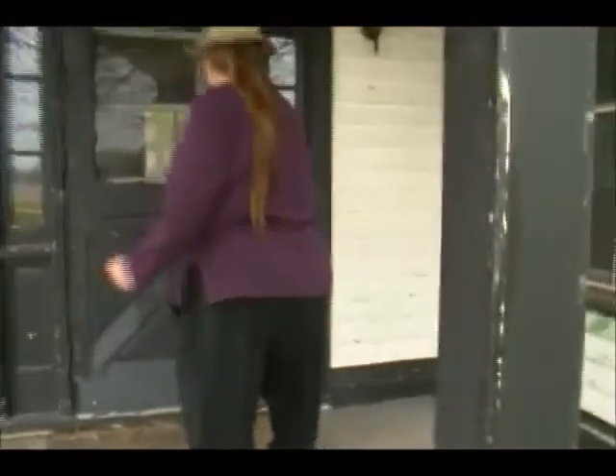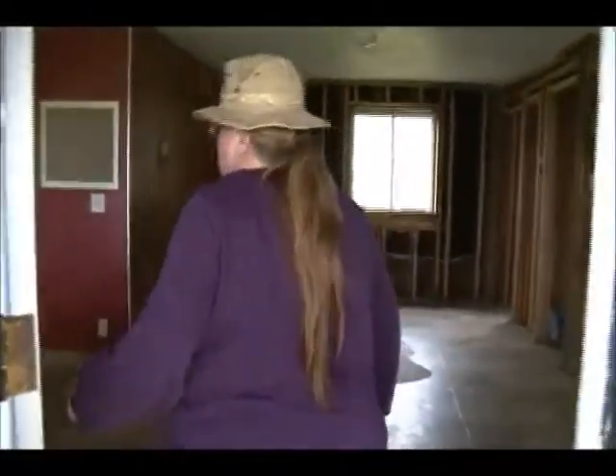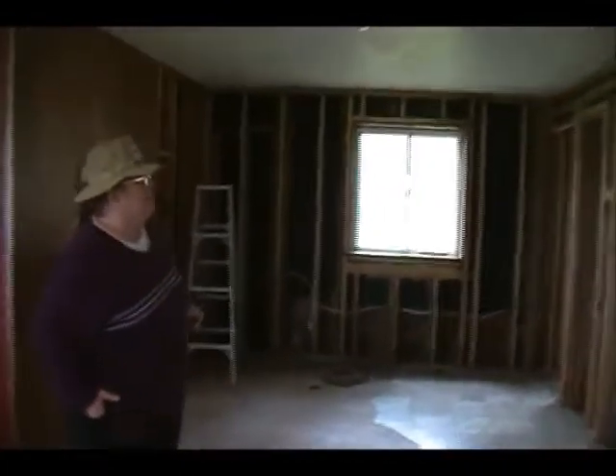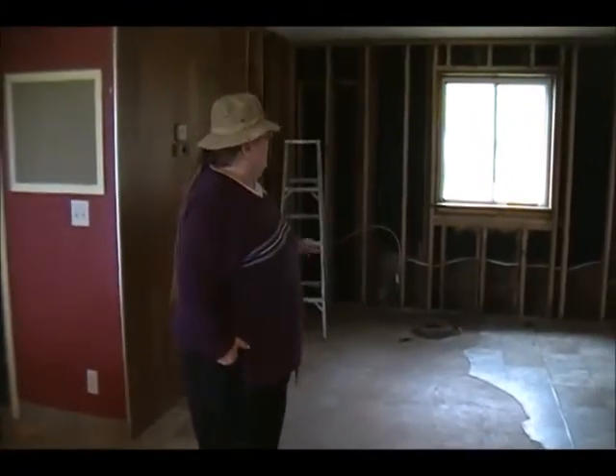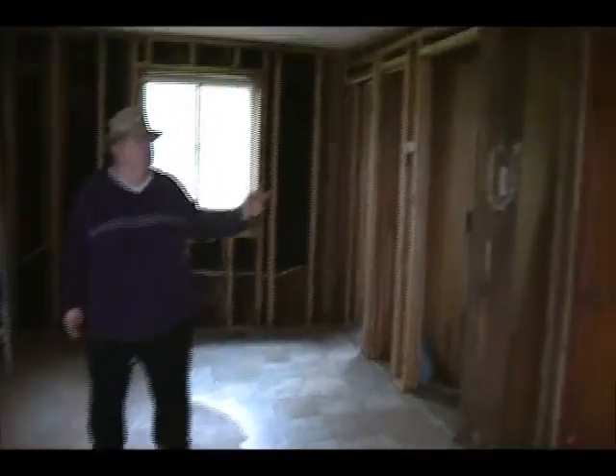We'll go in the house and show you where Perry was and where they hid freedom seekers in the attic. Stephen Bogue's home started off as a cabin and this past year we unveiled some of the old beams of the cabin. We believe that the cabin was built maybe in 1828 or 1829.